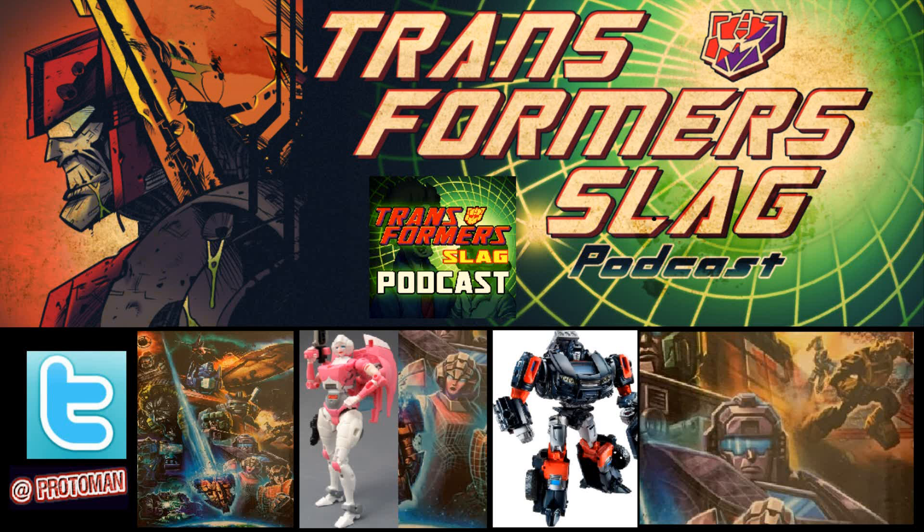Let's go through it top to bottom. Obviously, right away we have the Ark and the Nemesis — there are going to be no toys of those. But moving on, we've got Unicron in the top left. That's obviously because we have the War for Cybertron Unicron toy from HasLab coming. Not much to say about that one — no surprise there.